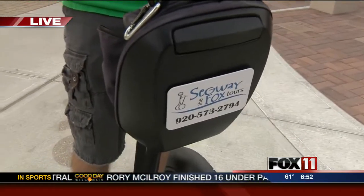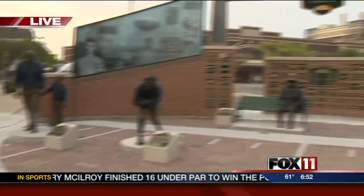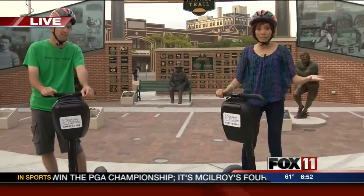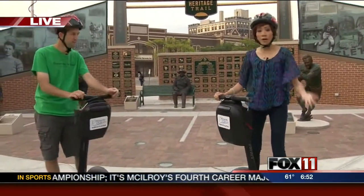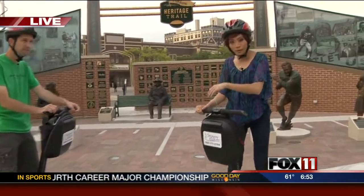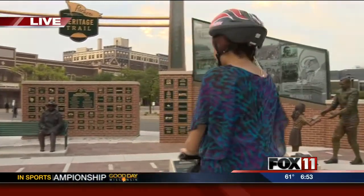We took Segways from your shop on North Broadway to get here. So the Packers Heritage Trail is a pretty long trail. If you wanted to walk it, it would take you quite some time. If you wanted to drive it, you'd have to get into a car, find a spot to park, and then get out and go look at the plaques.